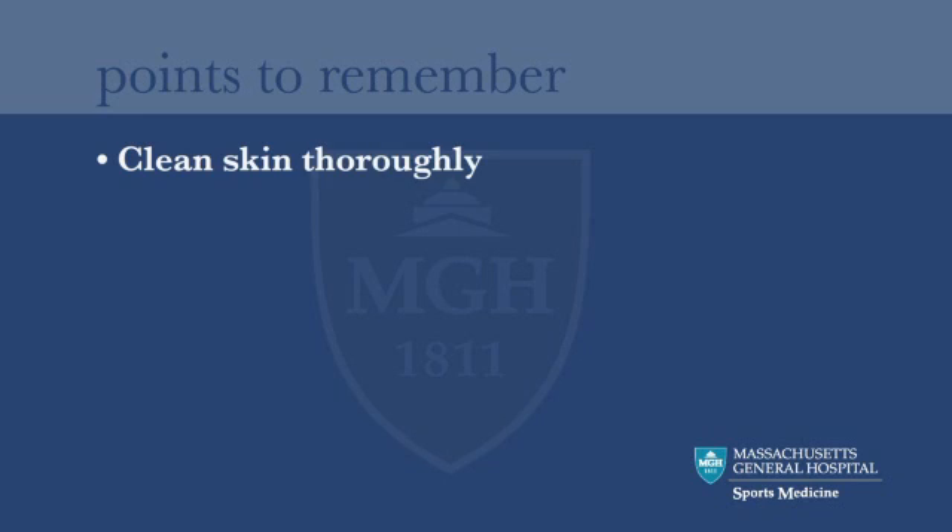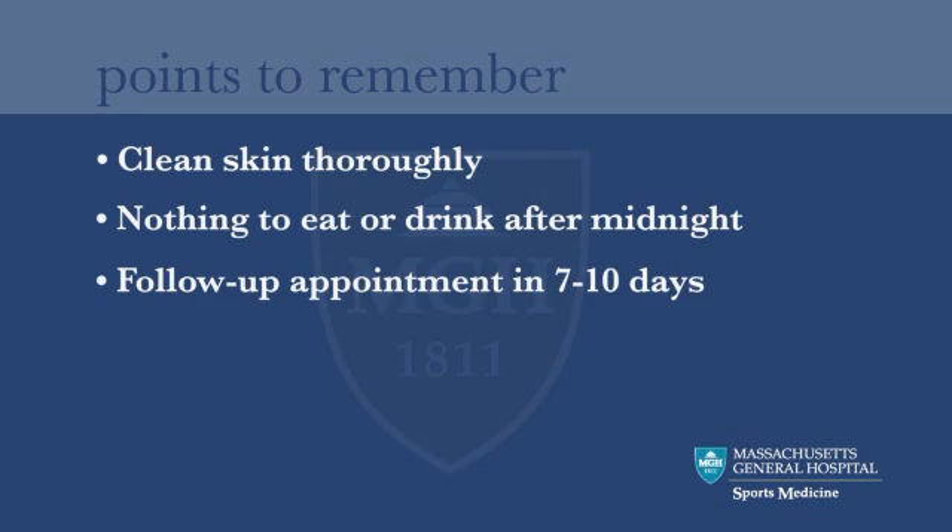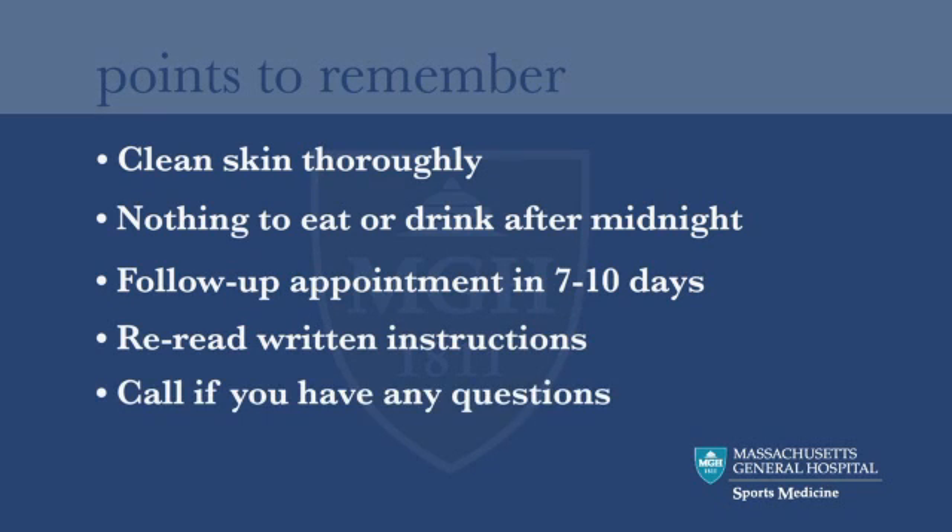Remember to wash the knee and protect the skin before surgery. Also remember that you need an empty stomach at the time of anesthesia and surgery — therefore, have nothing to eat or drink after midnight. Please make an appointment to see your doctor about 7 to 10 days after surgery to have your stitches removed. Please reread your written instructions and call if you have any questions or concerns.